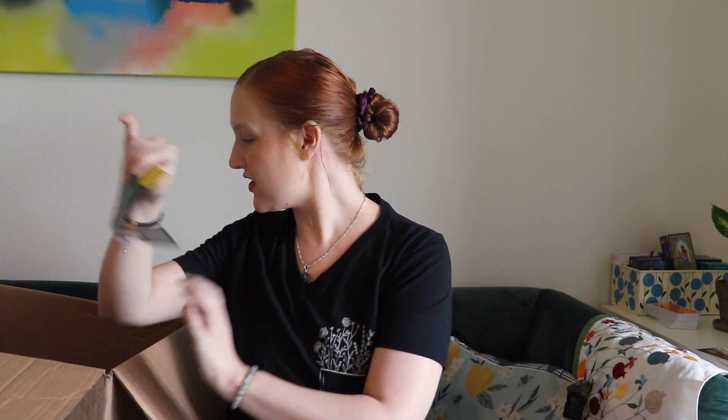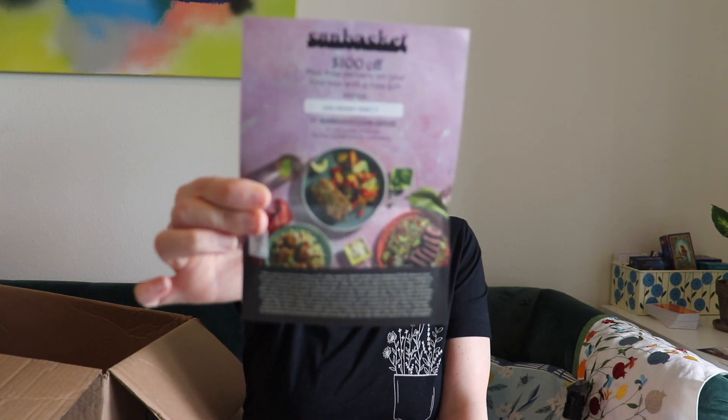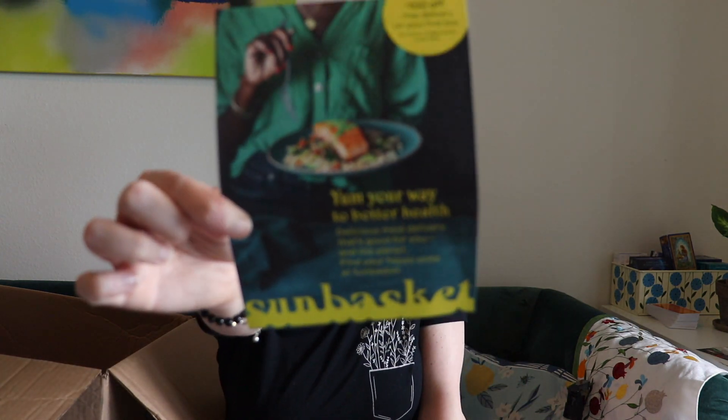I left this in here so I'd remember — there's a random $100 off coupon inside for Sun Basket, a meal delivery program that sends you all the ingredients for really healthy meals. I decided to go for it and I'm getting my first box on April 11th. I'll let you know how it goes. If you use a meal delivery service, let me know! I'll probably do a video on Sun Basket so stay tuned.